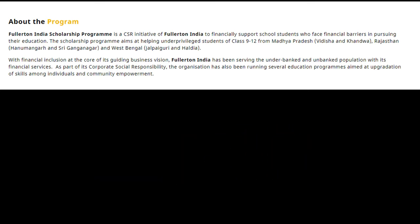With financial inclusion at the core of its guiding business vision, Fullerton India has been serving the under-banked and unbanked population with its financial services. As part of its Corporate Social Responsibility, the organization has also been running several education programs aimed at upgrading skills among individuals and community empowerment.